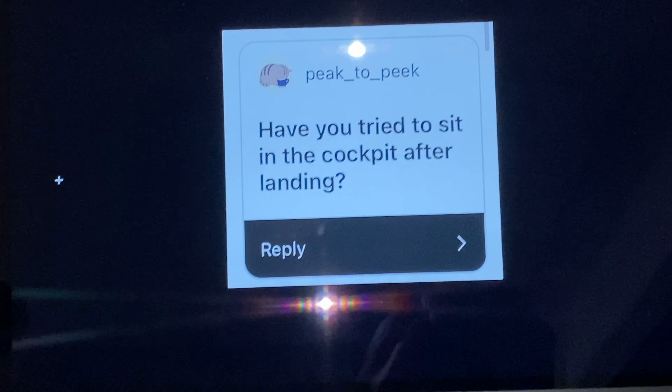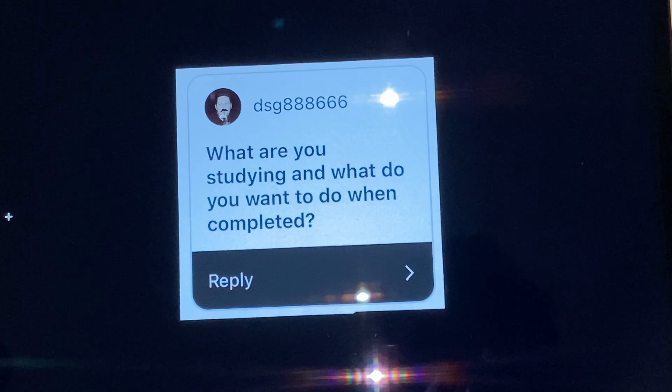Have you tried to sit in a cockpit after landing? I've gone in before, but I haven't actually sat down. What are you studying and what do you want to do when you finish? I finished my aviation management degree in November last year, and I actually have my graduation ceremony in two weeks — my parents are coming over from Hong Kong. What do I want to do after? Basically I'm just doing YouTube for now. If anything comes up like a good offer I might take it. I'm not too rushed at the moment — I'm not actively looking for a job. I'm kind of lazy now and enjoying my life.